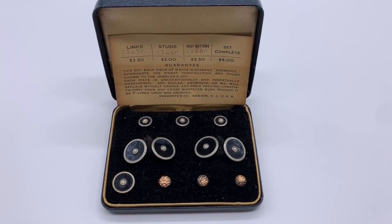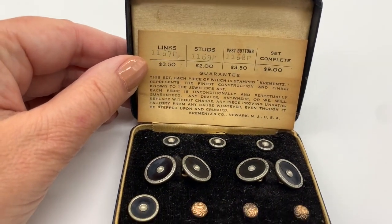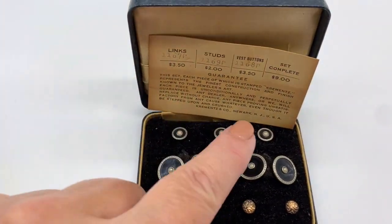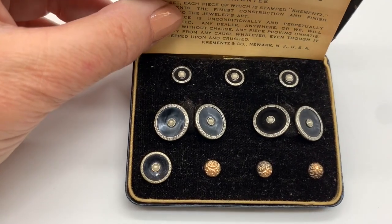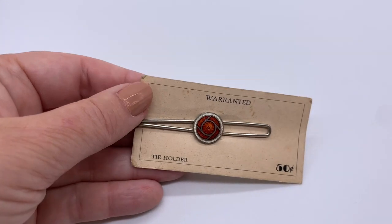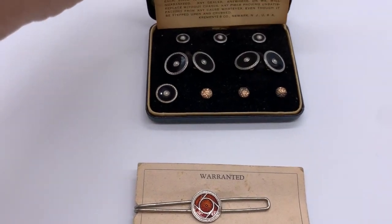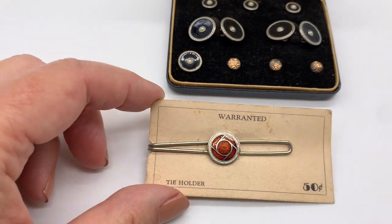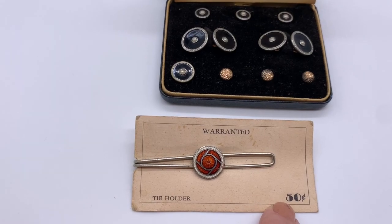This happened this week while I was on vacation. Men's accessories was really the thing because I kept finding them everywhere. I got this box — I think these are new and unworn. This was real money in the 20s: nine dollars for these links, studs, and buttons. Beautiful, like a black enamel. I also got this 1920s tie clip or tie holder — 50 cents. Look at that great old Art Deco font.